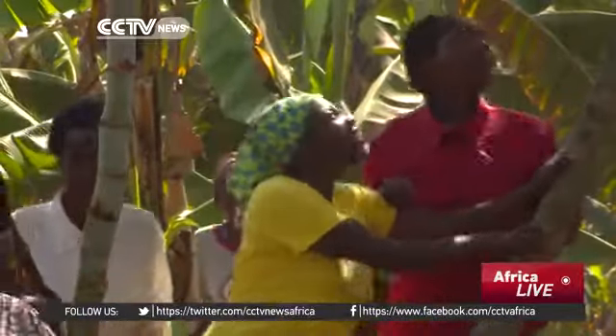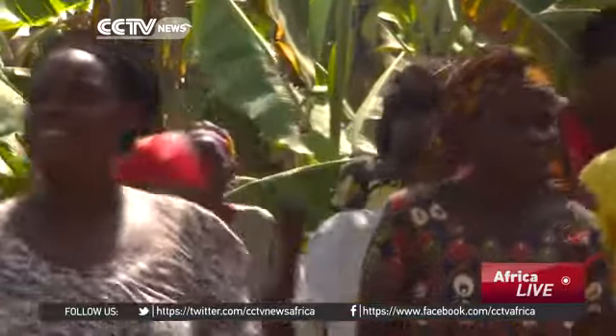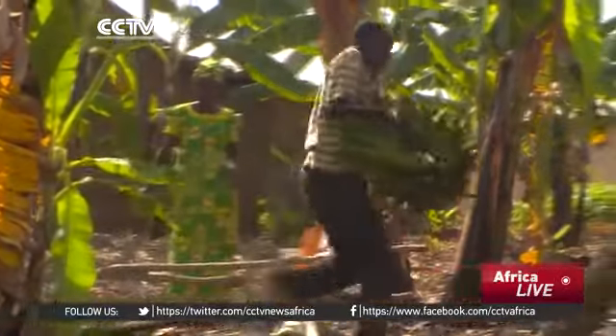A donation of 1,000 trees has multiplied to 3,000, and will soon triple again. So these villagers had a conundrum: Rwanda is flooded with bananas, so what should they do?